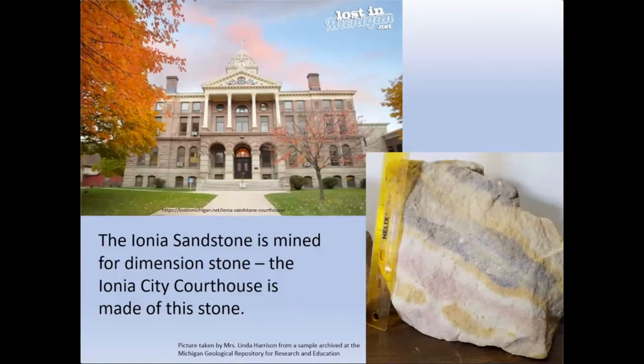We also have production of dimension stone — where miners actually cut blocks of rock used to build buildings. In the lower right you see a really pretty colored sandstone called the Ionia sandstone. The pretty colors are due to groundwater precipitants that precipitated in this sand as it turned into sandstone, and blocks of this were used to build the courthouse in Ionia City.